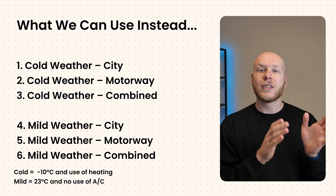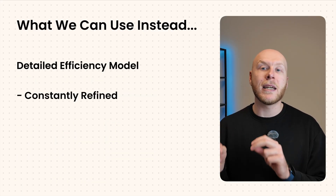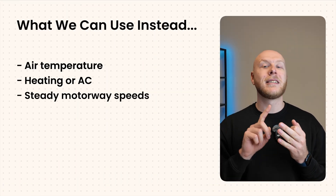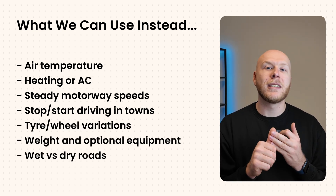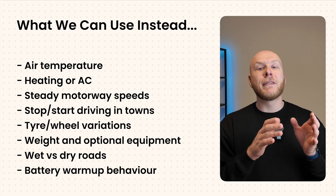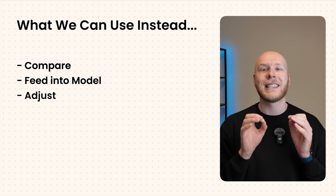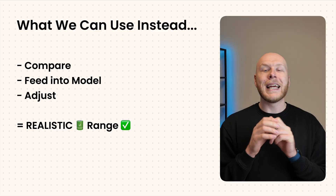Instead of relying on a single lab test, there's a resource that uses six different real-world range scenarios at two different temperature points. These numbers are based on a detailed efficiency model built and refined over many years using thousands of user reports, real-world data, and road testing. They take into account air temperature, AC, steady motorway speeds, stop-start town driving, tire and wheel variations, weight, wet versus dry roads, and battery warm-up behavior. The result is a realistic range index showing how far the car goes in real conditions across different seasons and road types.